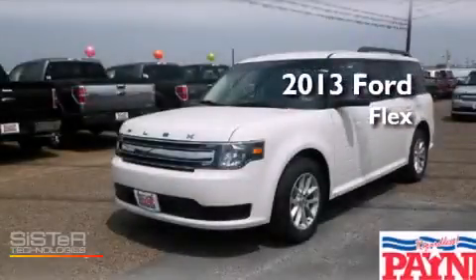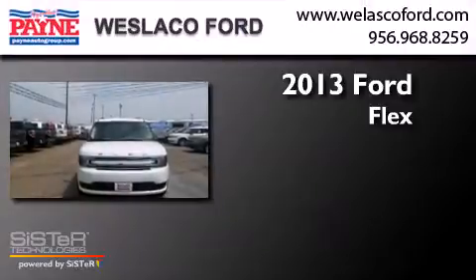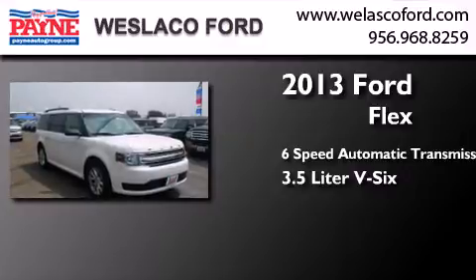This is a brand new 2013 Ford Flex. This crossover has a six-speed automatic transmission and a 3.5 liter V6.